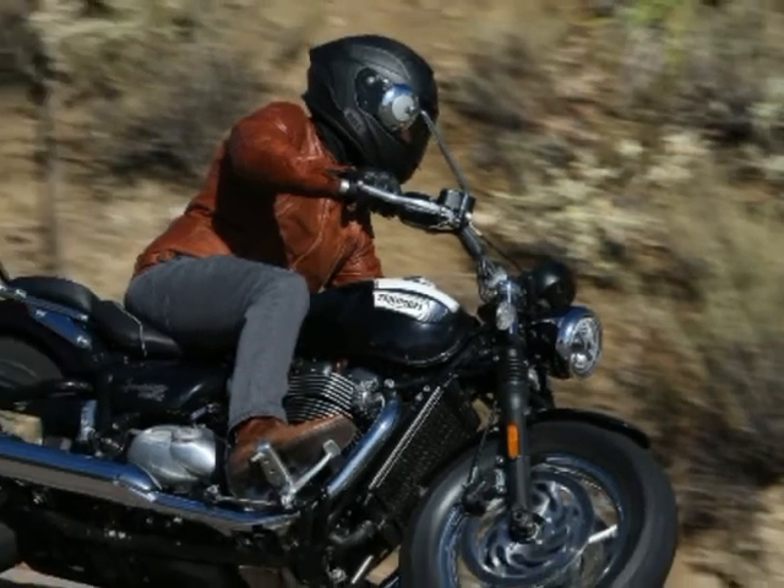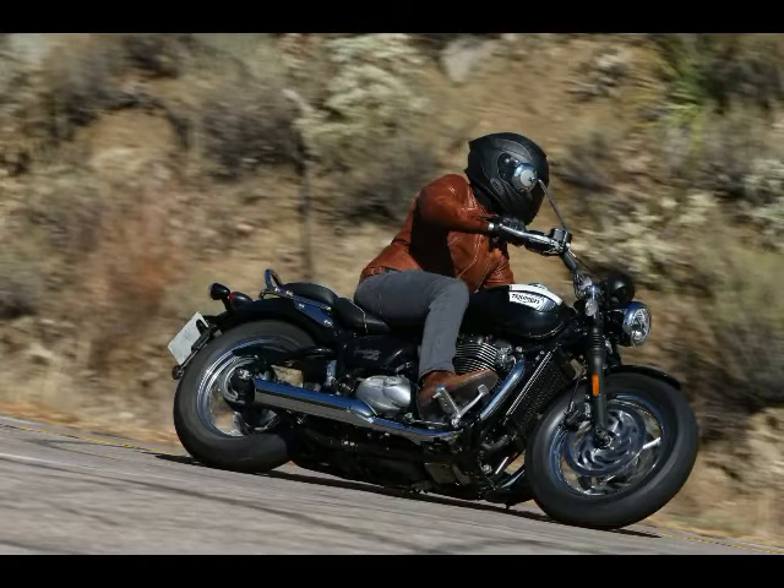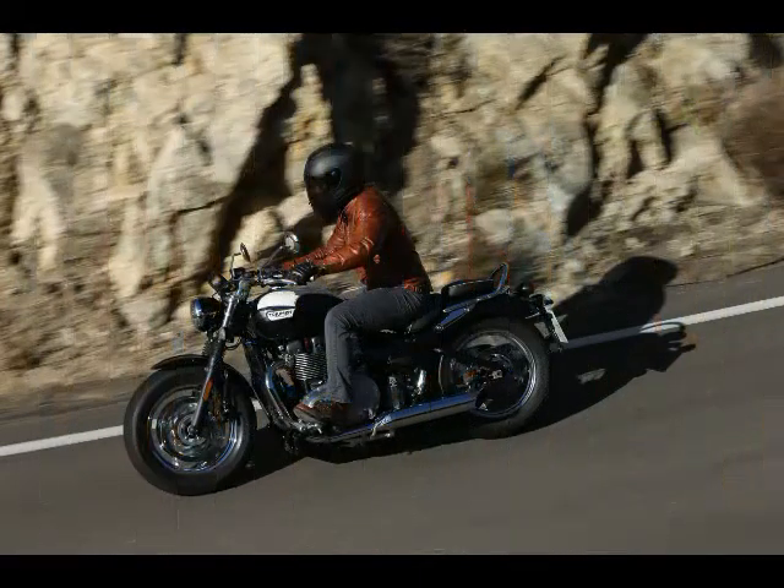The Bonneville family continues to expand with the 2018 Triumph Bonneville Speedmaster. The new Speedmaster builds on the Bobber and Bonneville lines to offer a versatile cruiser with a level of refinement and finish that has become synonymous with Triumph's recent model releases.